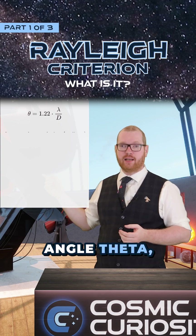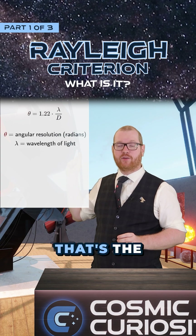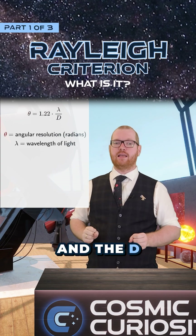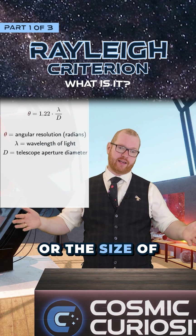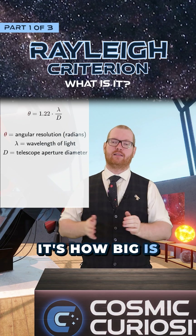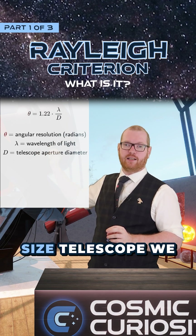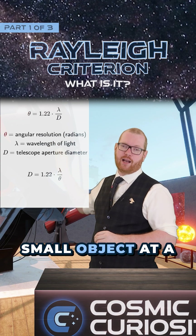Here we have the angle theta — that's the angle between the two stars. On top we have lambda, that's the wavelength of the light that we are looking at. And the d underneath is the aperture, the opening, the size of the telescope, or the size of the main mirror — it's how big the telescope is. Now it's easy to rearrange this formula so that we instead get what size telescope we need, depending on if we want to take a picture of a small object at a certain wavelength.